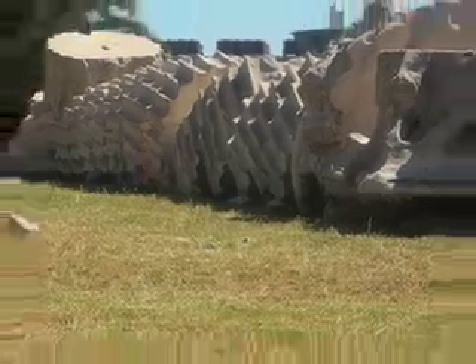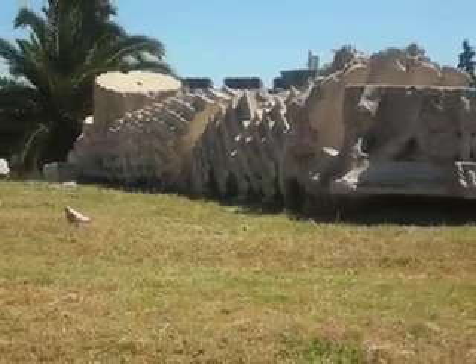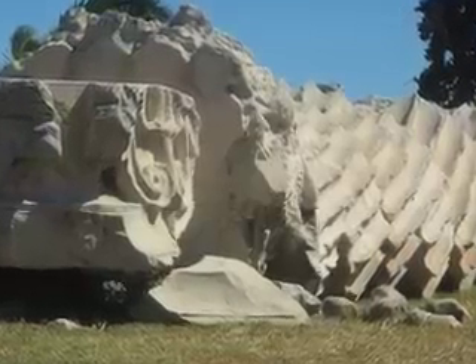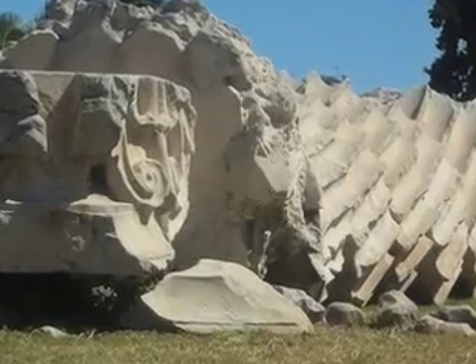That column fell about 150 years ago during a terrible storm and they just left it — pretty recent compared to the age of the building. Here we are in a square in Athens, walking down the street where they have a whole bunch of cafes. Look up there — even in Greece, viva Mexico!